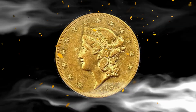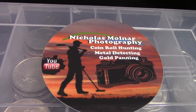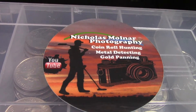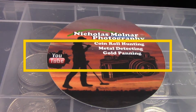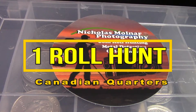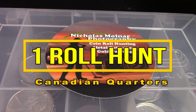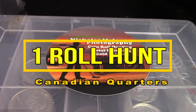Hello everyone and welcome back to my channel — and if you're new, welcome! Please consider subscribing and hitting that Bell notification button so you get notified when I do a giveaway or release a new video. As you can see by the title, this is a one-roll world hunt of Canadian quarters — only one roll, because it was a really cool looking roll I wanted to highlight and share.